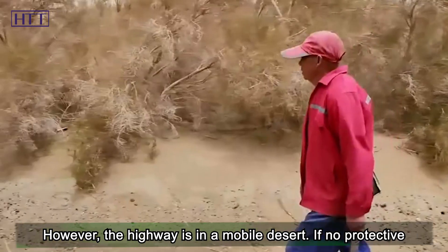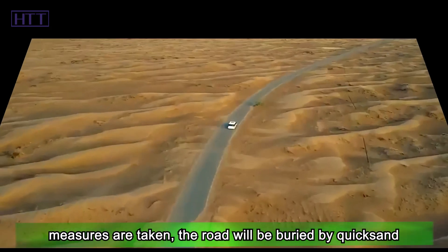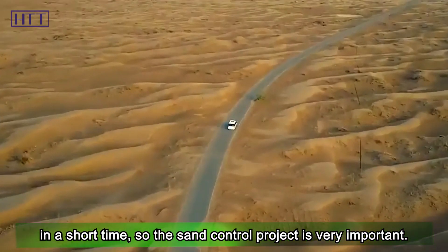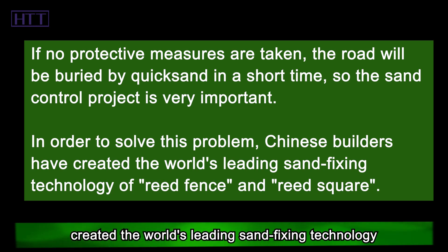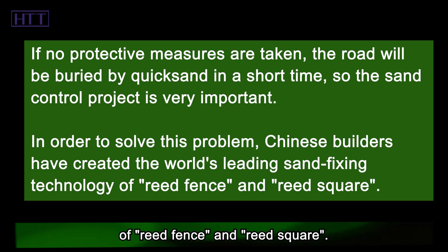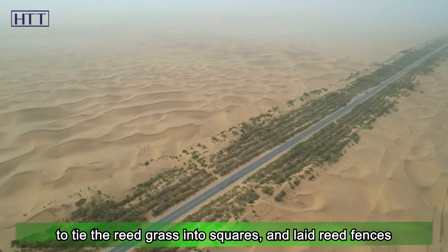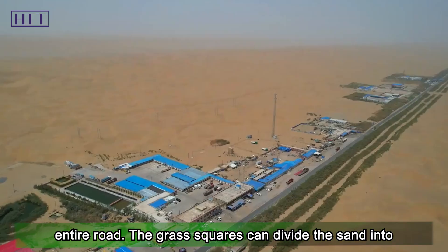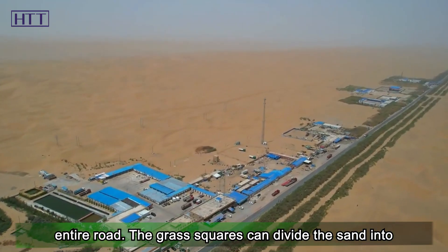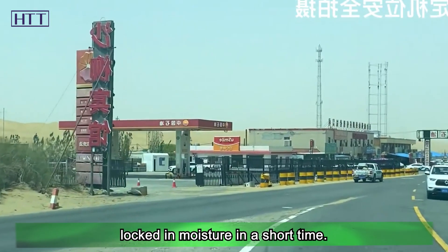However, the highway sits in a mobile desert, and if no protective measures are taken, the road will be buried by quicksand in a short time, so the sand control project is very important. To solve this problem, Chinese builders created the world's leading sand-fixing technology of reed fences and reed squares. They used locally abundant reeds, tied the reed grass into squares, and laid reed fences and grass-square sand-fixing nets on both sides of the entire road. The grass squares divide the sand into small sections, fixing the sand surface and locking in moisture in a short time.